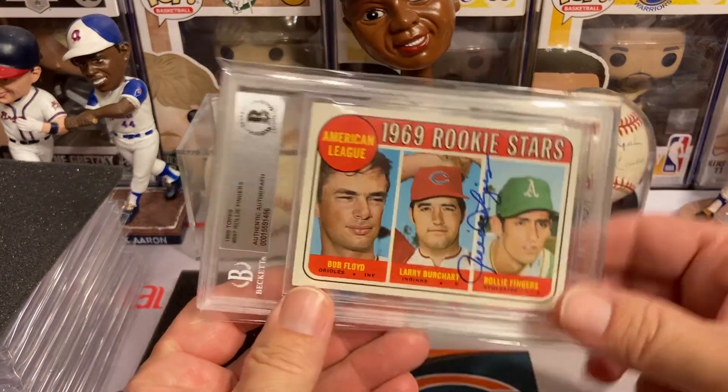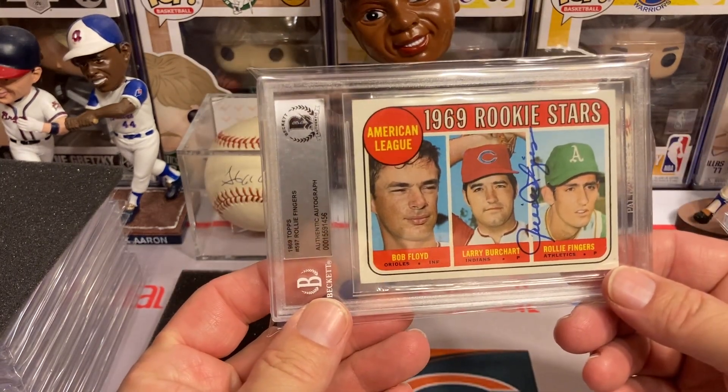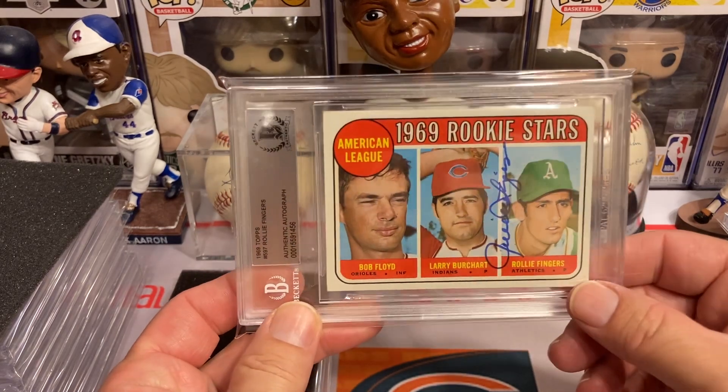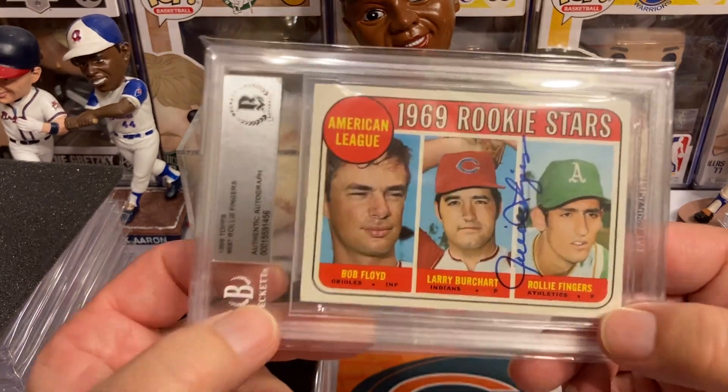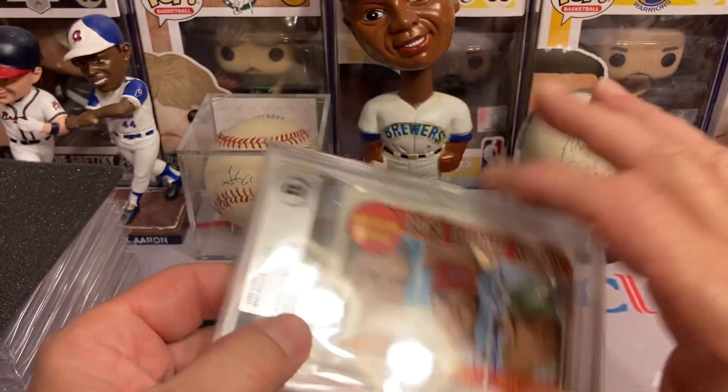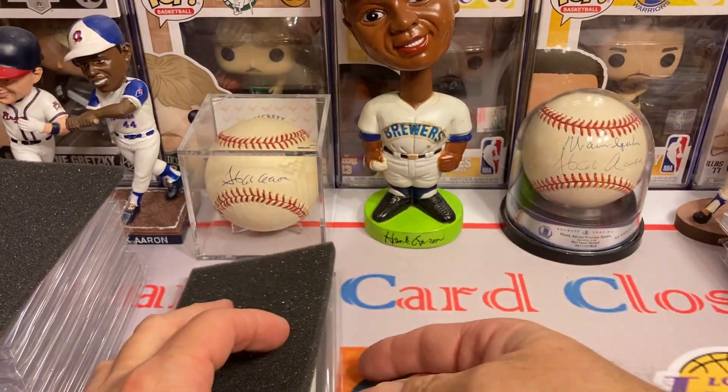The next one is Mr. Rollie Fingers on the 1969 Topps — Rollie Fingers without the mustache. That's a pretty cool picture. Everybody looks at it and says, 'Where's the mustache?'